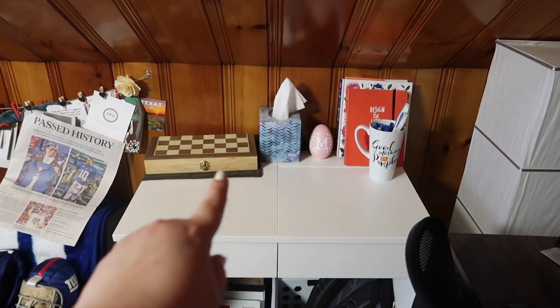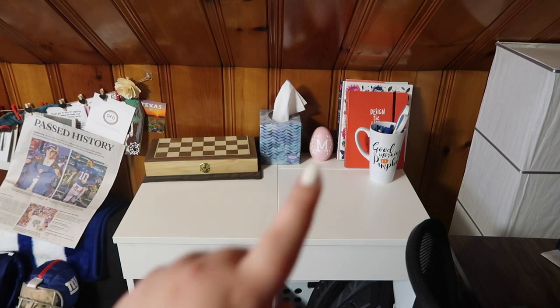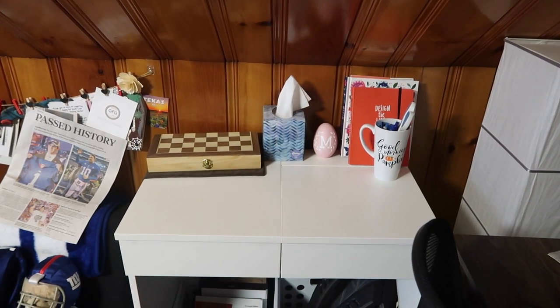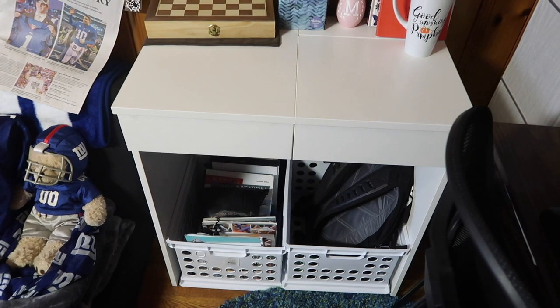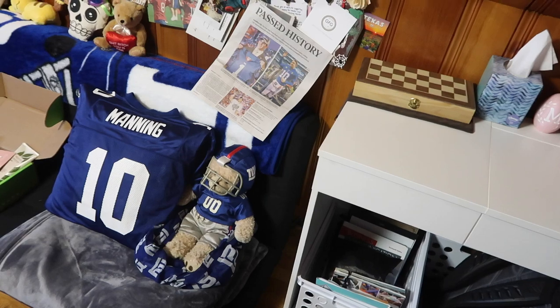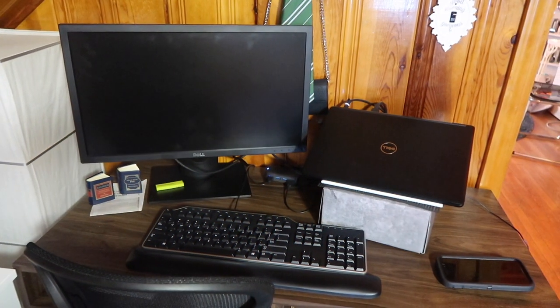This is actually an old vanity and I just have some decorations up here — I've got the chess set that Brooke got me, some journals for mindfulness, some decorations, tissues of course, and then down here I've got my work backpack, and any books, catalogs, or anything related to work goes in these two things right there. Say hi to Eli Jr., everyone!